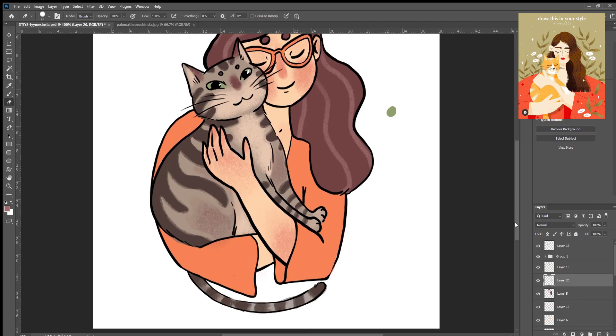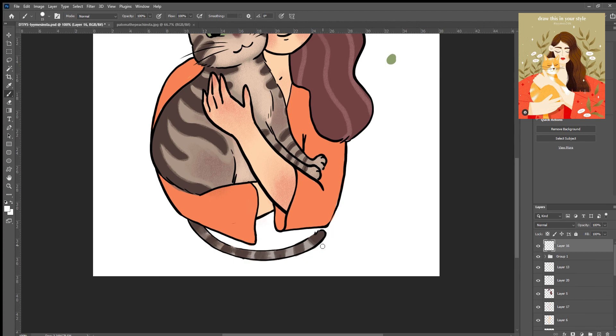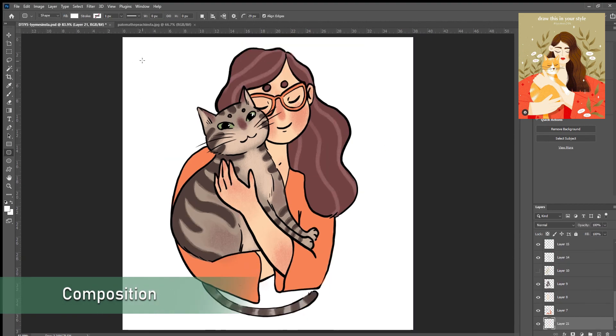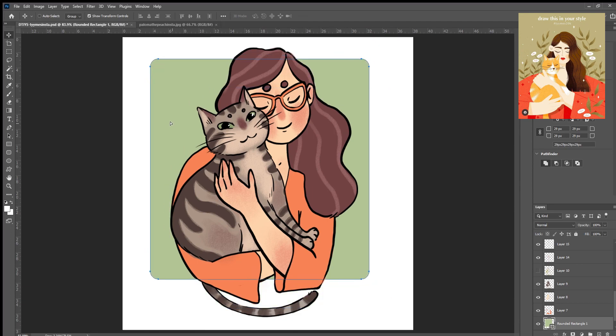Overall, I ended up really liking this draw in the style challenge. I am even considering using the final drawing as a profile picture for my account — I mean we'll see, but yeah, thank you for watching, I'll see you next time, bye!